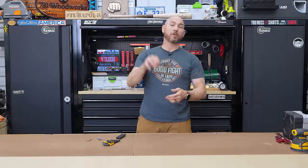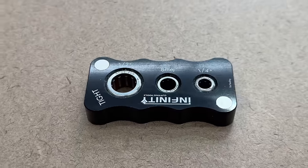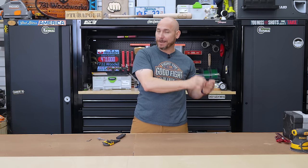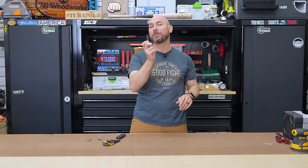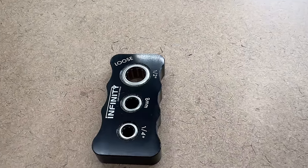In no particular order, but first on the list, this is the Infinity Router Bit Vice. If you don't have one of these, this is one of those tools you'll be absolutely glad you've got when you need it. I love this little tool and it's only about $35. The last time I showed this, it sold out rather quickly.